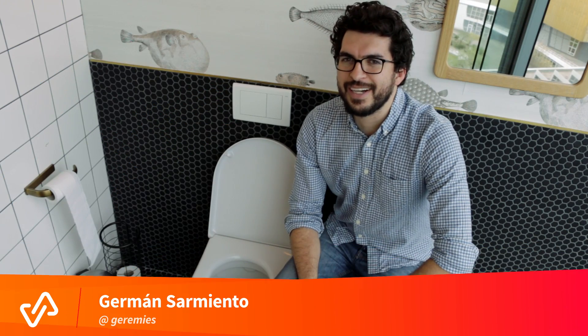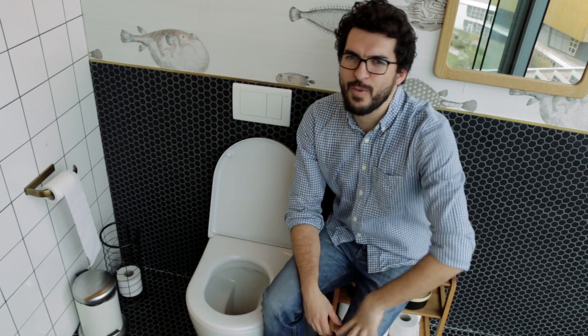So now you know what happens to water after you flush. Thank you for watching — make sure to subscribe and I'll see you next time.